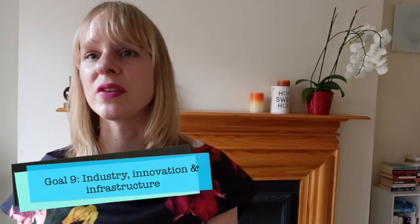Goal 9 is industry, innovation and infrastructure. Engineers can work in production facilities to make processes more efficient and come up with new processes that are more sustainable. Another important aspect is transport in daily life. I come from the Netherlands where people cycle a lot — cycling is a better alternative to taking your car. Engineers also work on electric cars to make that mode of transport more sustainable.